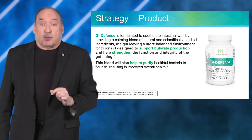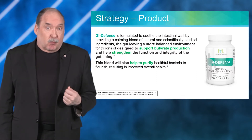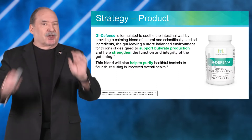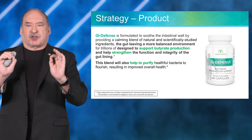This also helps to support butyrate production, or butyric acid production. You can see right on the label it says GI Defense, Butyrate Production Support.